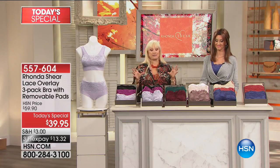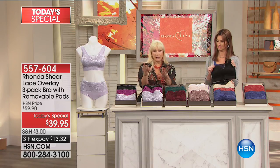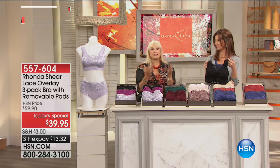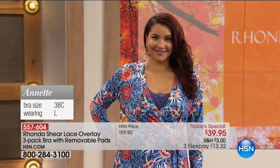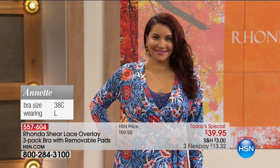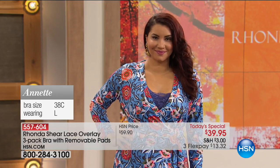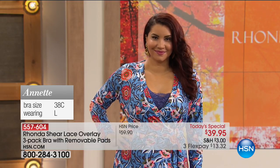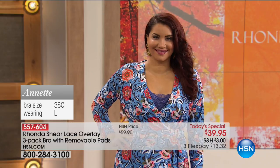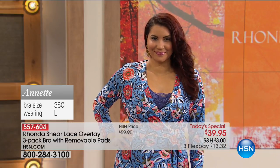Not only is this a great value with three sets of pads all dyed to match, but as I always say, foundation is where your fashion starts. This foundation is going to make your clothing look so much better. Look at Miss Annette — that color is just popping under that dress. It's a great wrap dress. What else would you wear under it? Without this, you'd have to pin it or never wear it to church or to work.